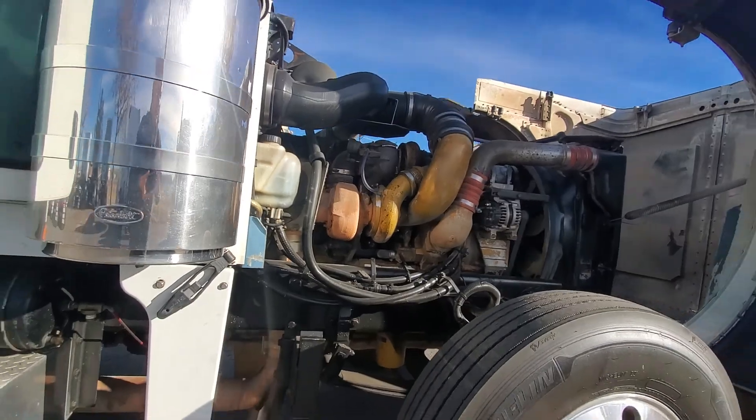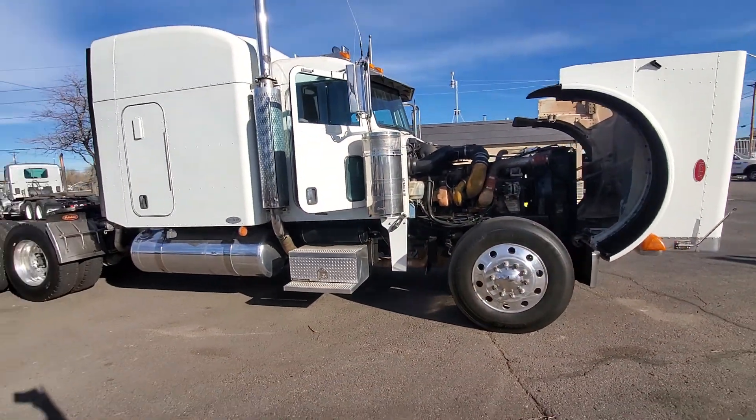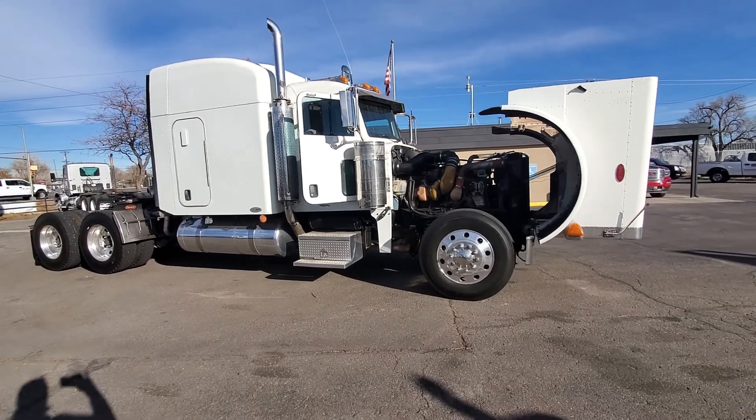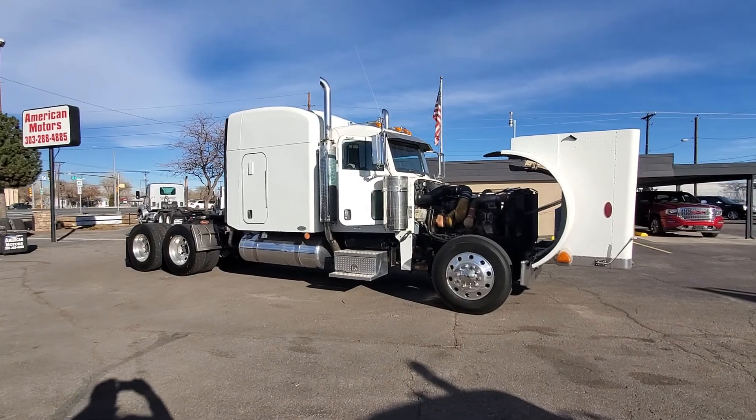All the seals look good. There you have it — once again a nice looking truck. I'll get this on YouTube for you and you let me know what you think. Thank you very much.